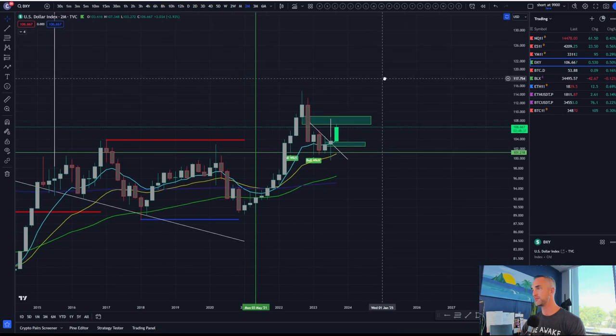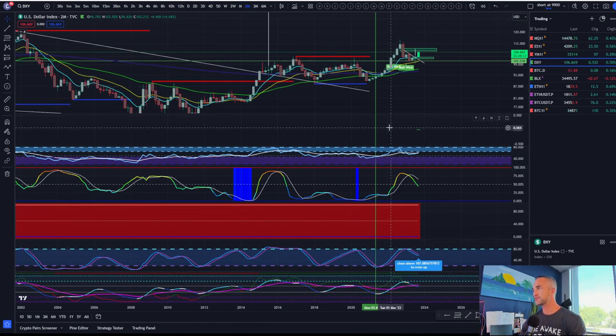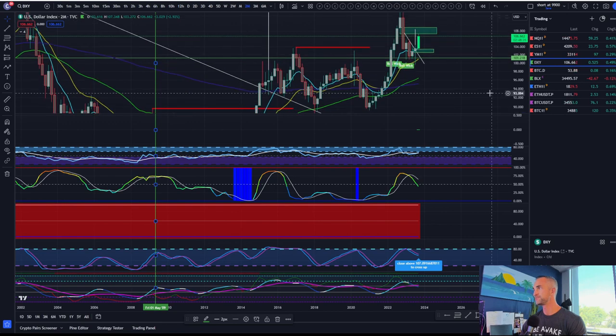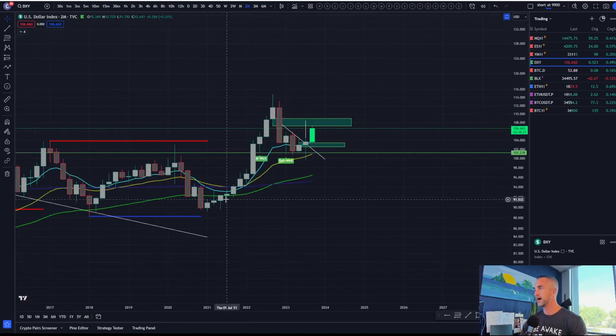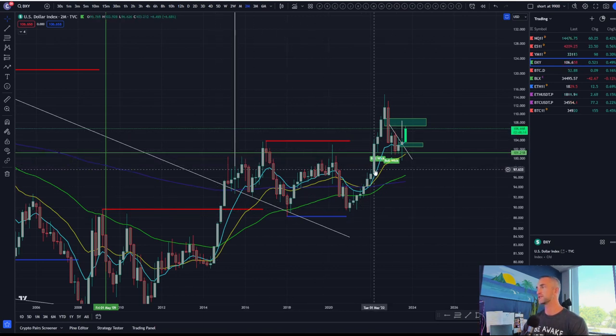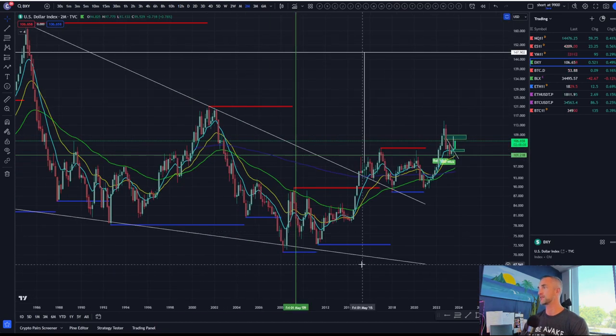Looking at the bimonthly chart, this is where the traps typically happen. Very similarly to Bitcoin consolidating — let's say that's Bitcoin's range between 35,000 and 30,000 — we've been ranging for some time. We've been talking about a breakout, retest, and then continuation.